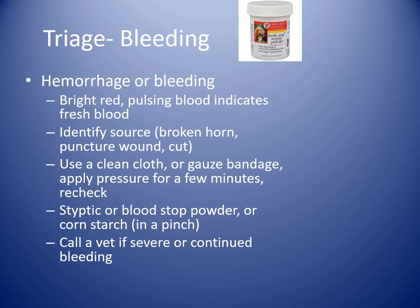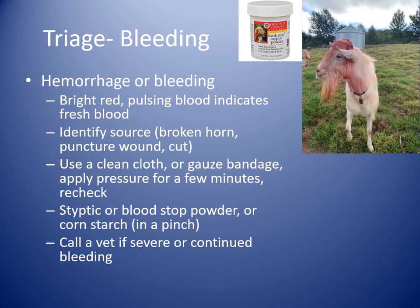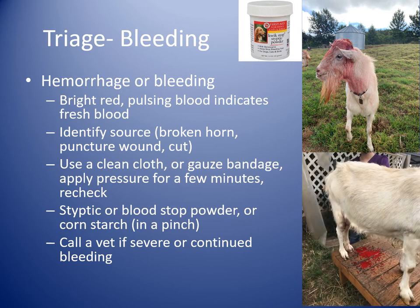If you're trimming hooves and accidentally nick the quick, you can use styptic powder or blood stop powder. If you don't have that, cornstarch from the kitchen can work as well. Be sure to call a vet if there's severe bleeding when you get home or if it continues despite your actions. Here is an example of a goat with scurs who would get into fights and look like a homicide victim, and an example of fresh arterial blood — you can see it's really bright cherry red with all the drops and spatters.